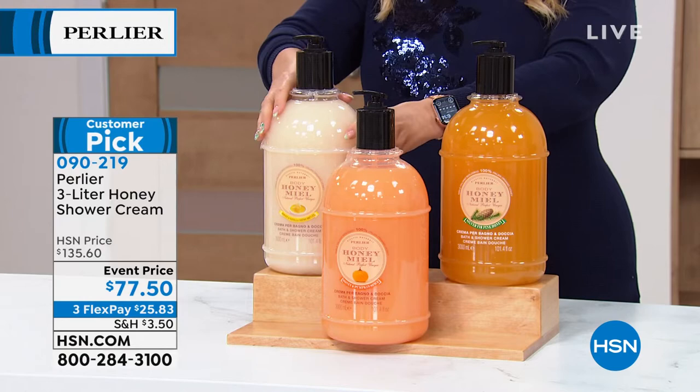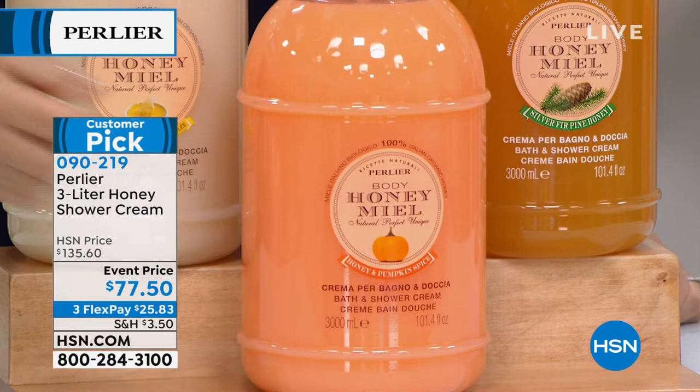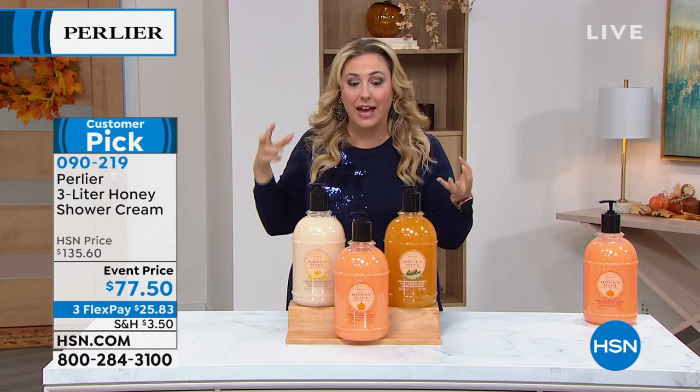One of our all-time favorites, and they're limited because we don't bring them every year — this is once every couple of years. The pumpkin spice is already popular, people are already grabbing it. And here's something else: we are washing our hands constantly. Since you're getting such a big size, if you've got those decorative soap dispensers around the house, fill them up with this and use this to wash your hands, so you don't have those dry hands from washing them over and over again.